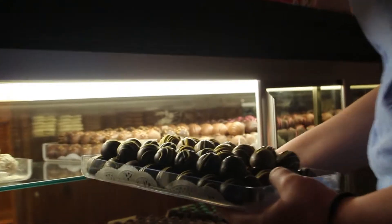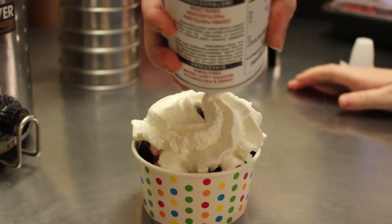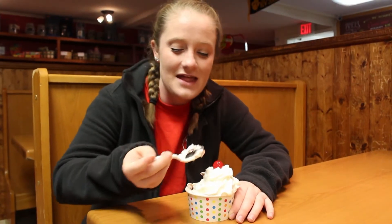Whether you want to enjoy a box of fine chocolates or some of the best homemade ice cream you've ever tasted, be sure to visit Uncle Ed's.